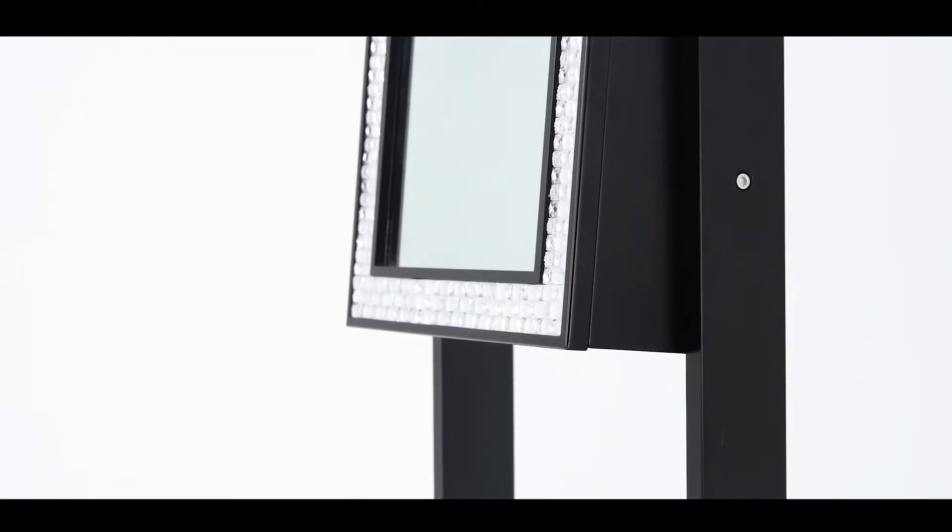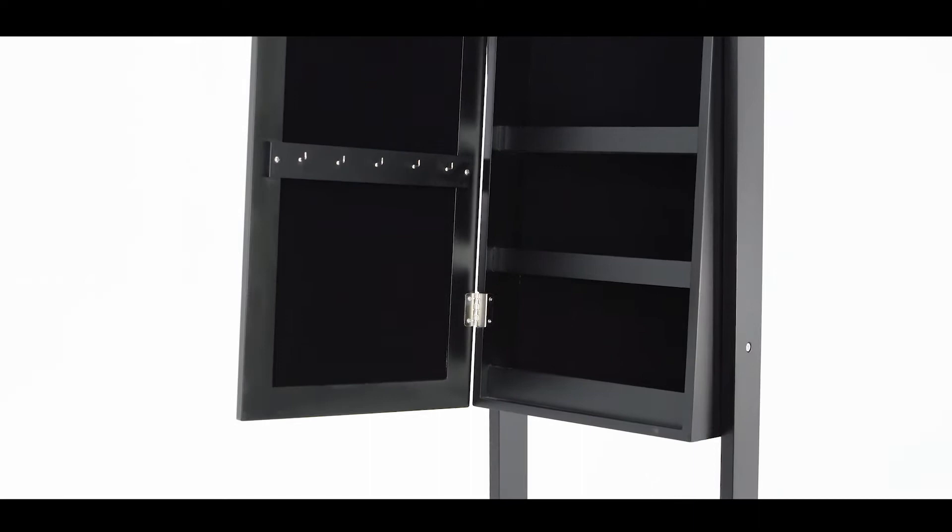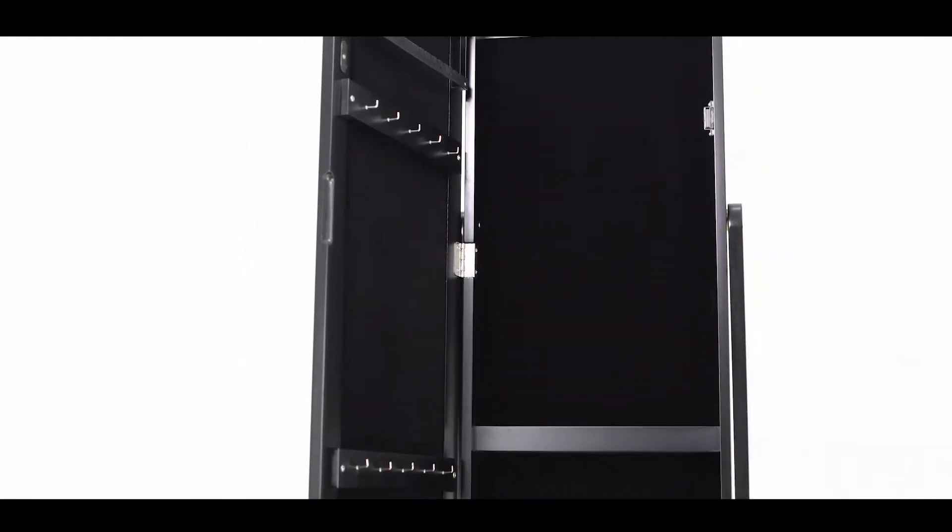Our jewelry cabinet combines elegant and fashion elements, being made of premium material, super strong glue, and painted with beautiful blind paint. The jewelry cabinet features strong construction, excellent color retention, and corrosion resistance to extend its service life.